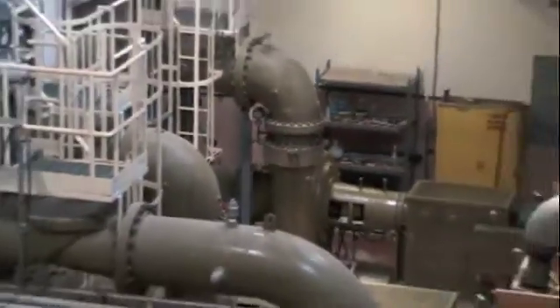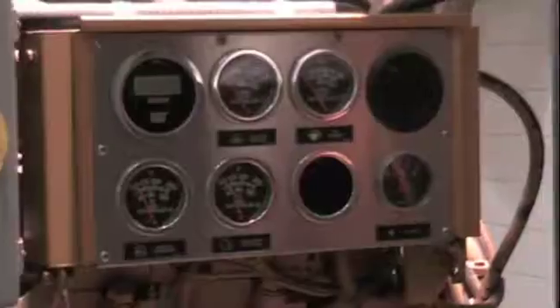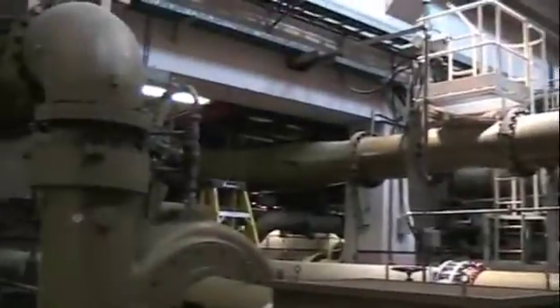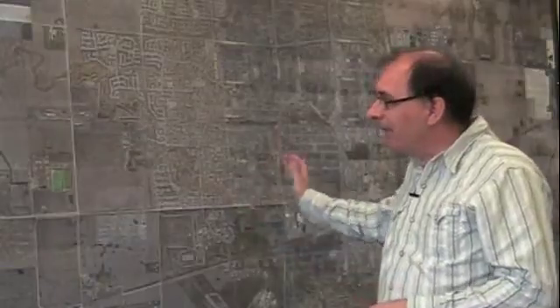McCarthy pumping station, which conveys the sewage, it has a fixed capacity. It can only move so much because the pumps are only so big. What we actually have at this current time is McCarthy pump station can actually pump more out faster than the collection system can get it there.